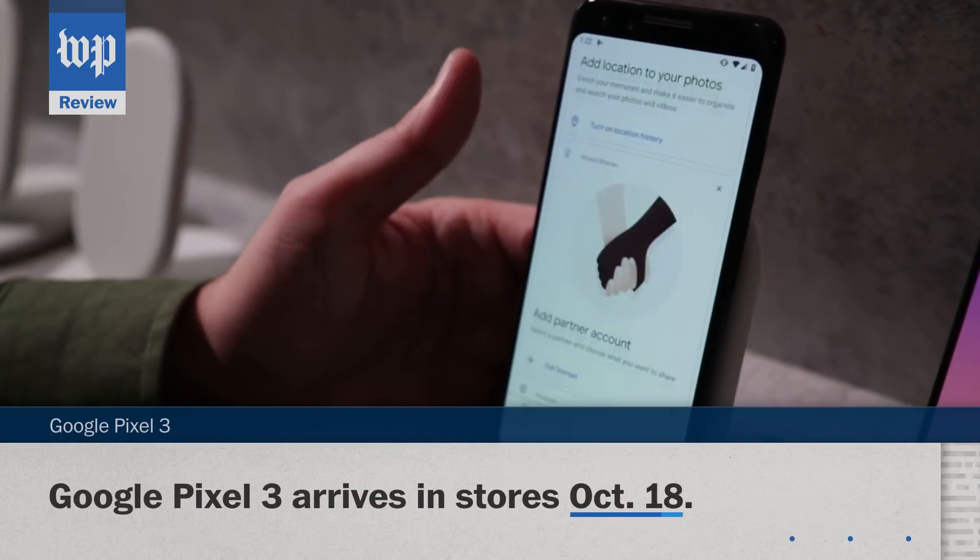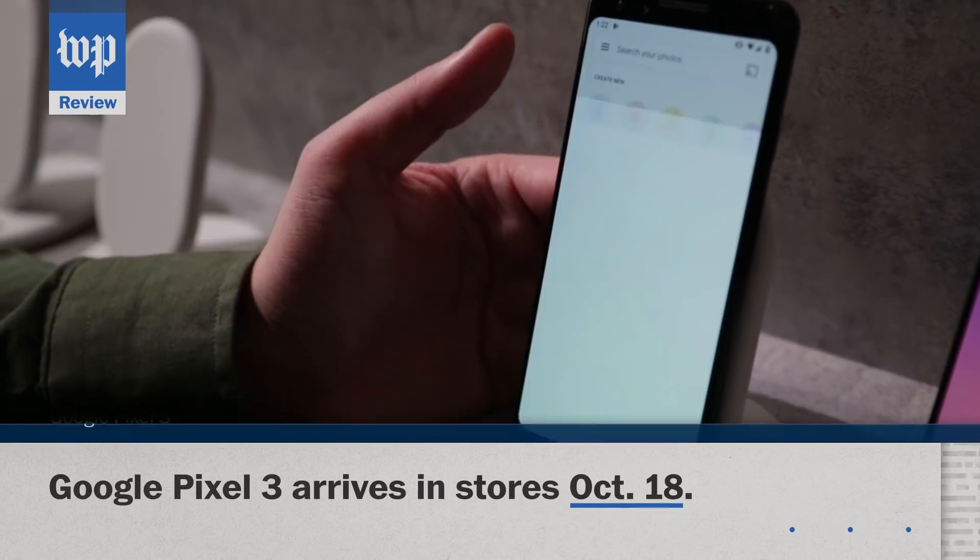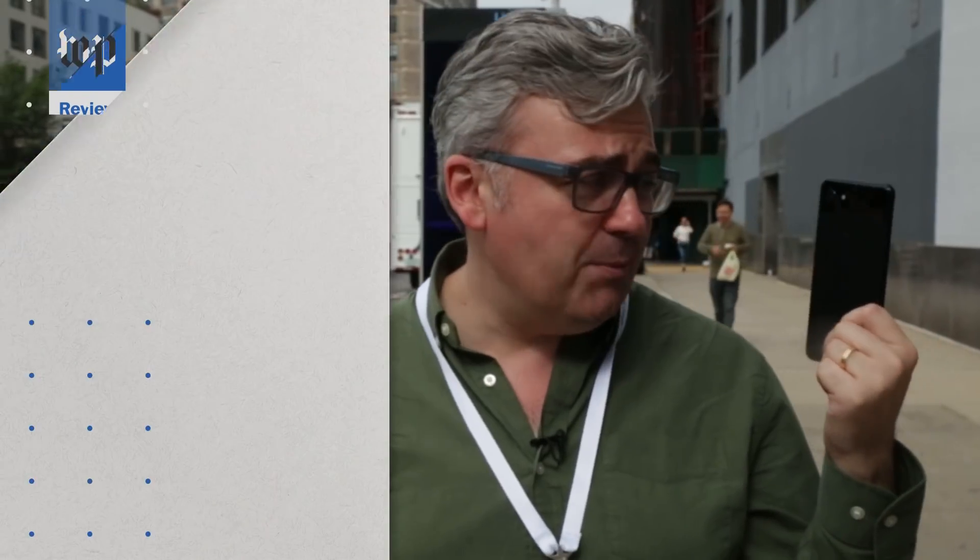The Pixel 3 is available for pre-order now and arrives in stores October 18th. I wonder when the AI will be smart enough to find me someplace to charge my phone.